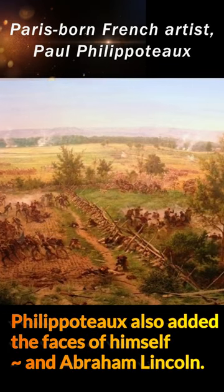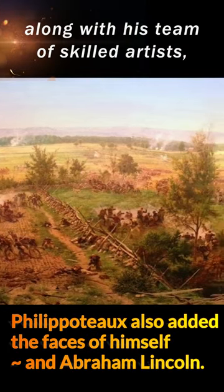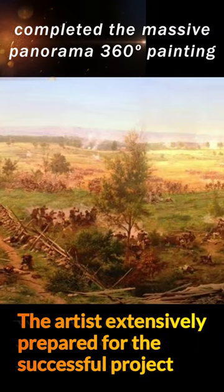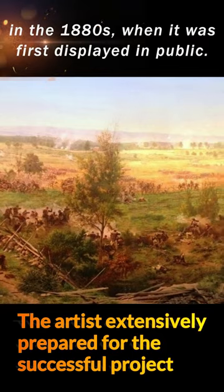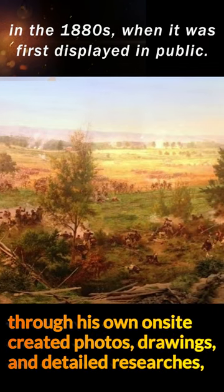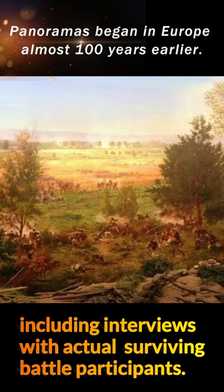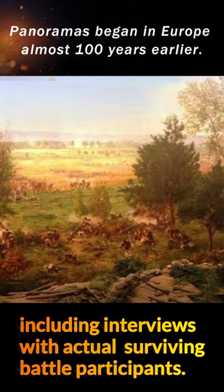Paris-born French artist Paul Philip Pocteau, along with his team of skilled artists, completed the massive panorama 360-degree painting in the 1880s, when it was first displayed in public. Panoramas began in Europe almost 100 years earlier.